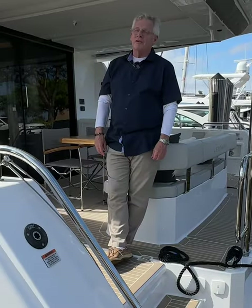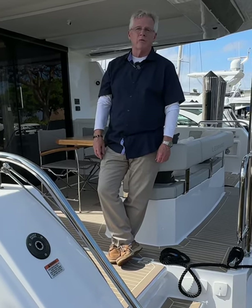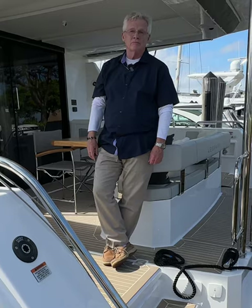So given all those factors, it's easy to see why I am such a cat fan. You will be too as soon as you get on one — there's just no going back. I'm Captain Steve and I'll see you on the water.